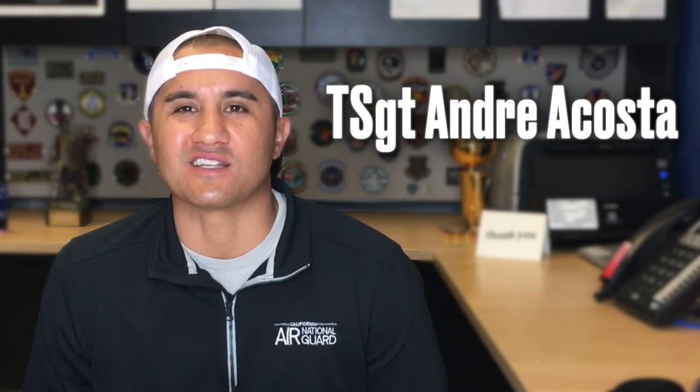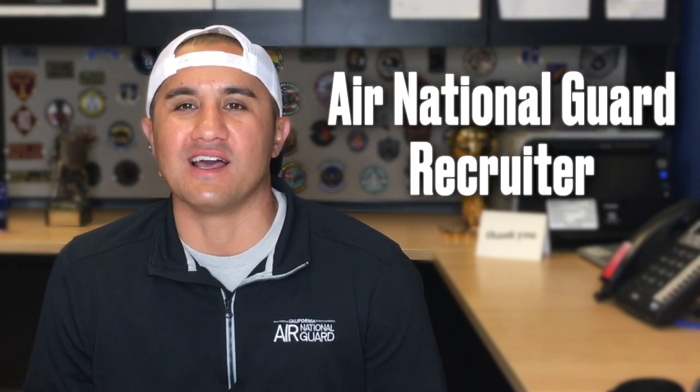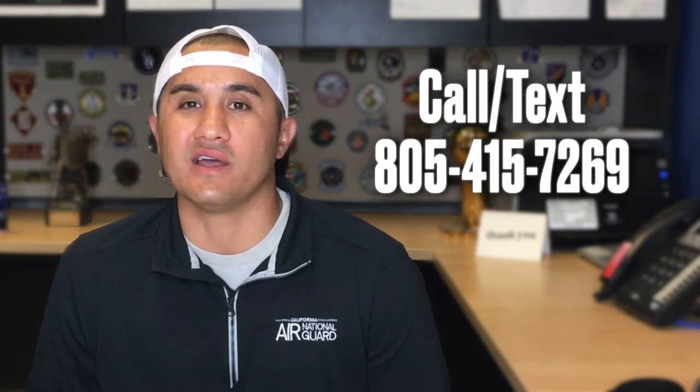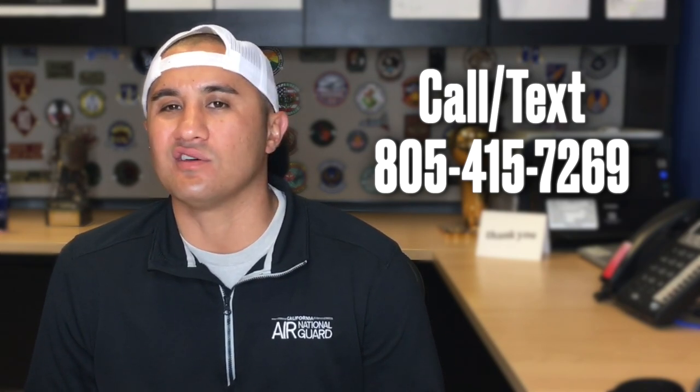I'm Andre Acosta. I'm a technical sergeant in the Air Force and a recruiter for the California Air National Guard. If you have any questions about the California Air National Guard, feel free to give me a call or text at 805-415-7269.